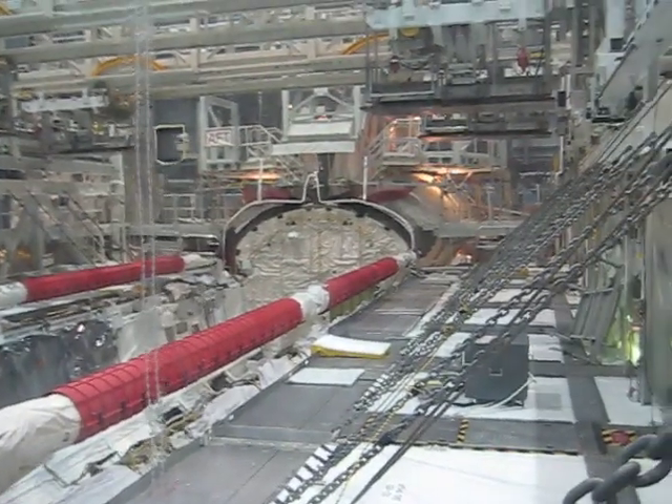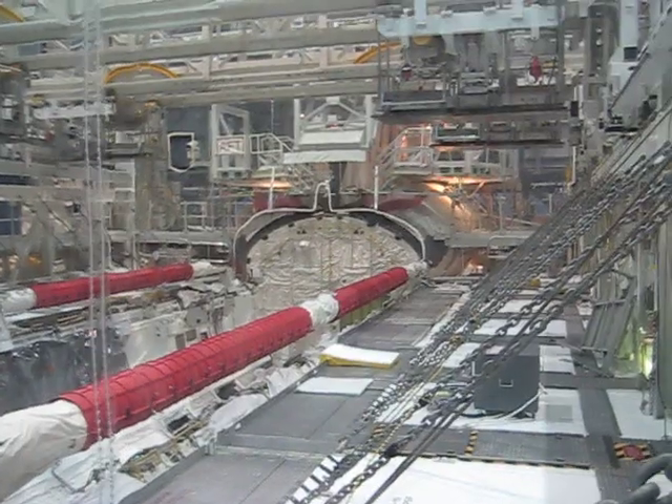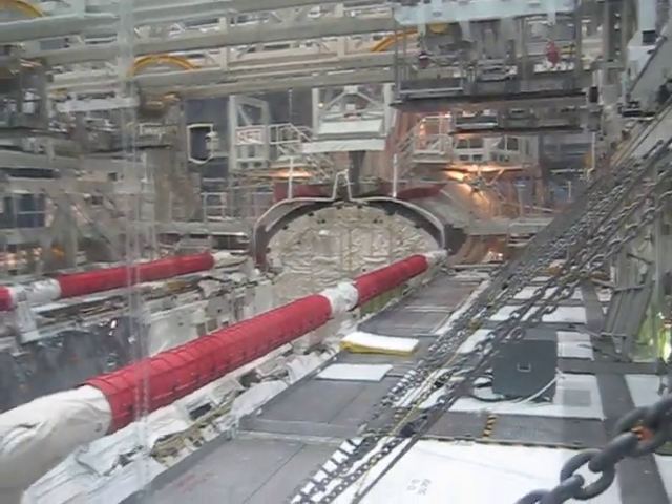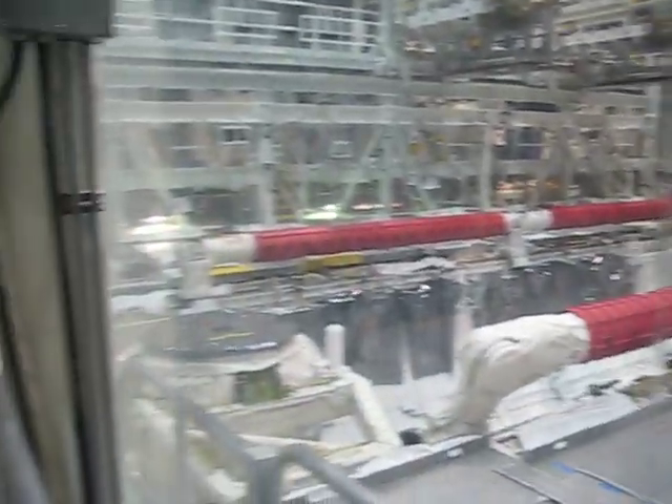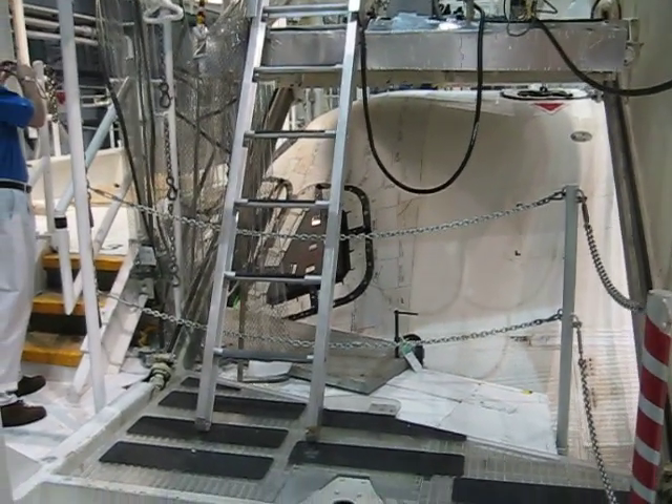Way in the back of course is the F section with the OMS pods and the vertical stabilizer. And this is of course the crew compartment.